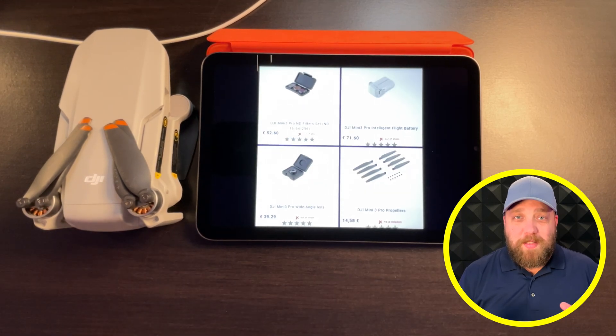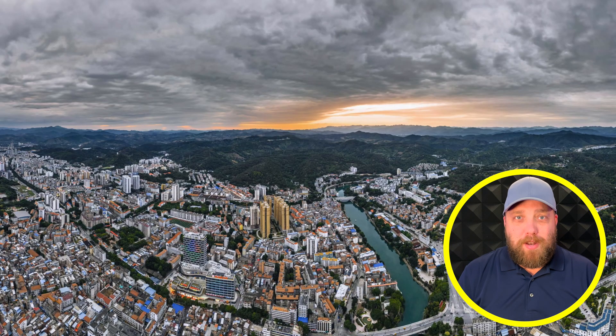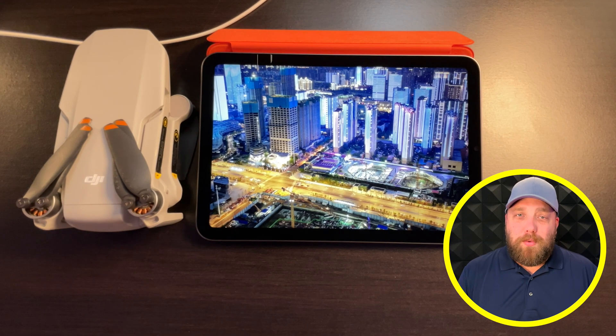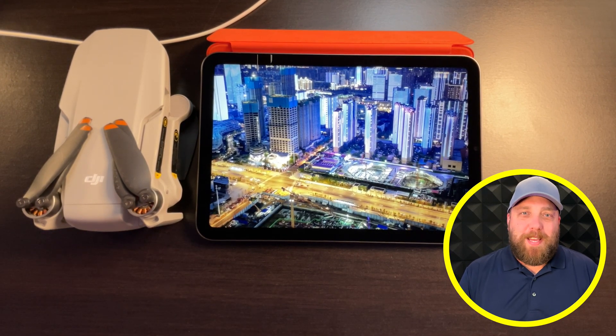As a bonus for sticking around, there are two photographs taken by the DJI Mini 3 Pro — one during a sunset or sunrise and one at night. Unfortunately, these are not the full-resolution photos, but they do give a good indication of the camera's quality. I hope you found this video helpful. If you want to stick around, I have two more videos here that you might like.